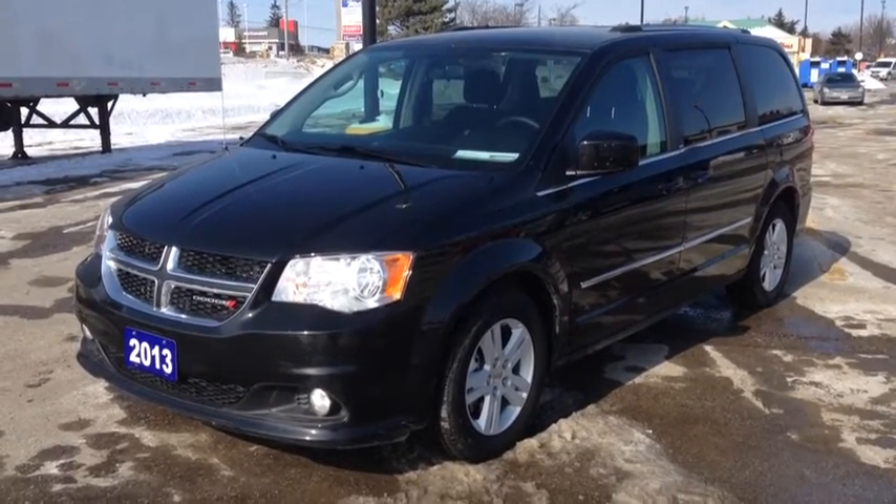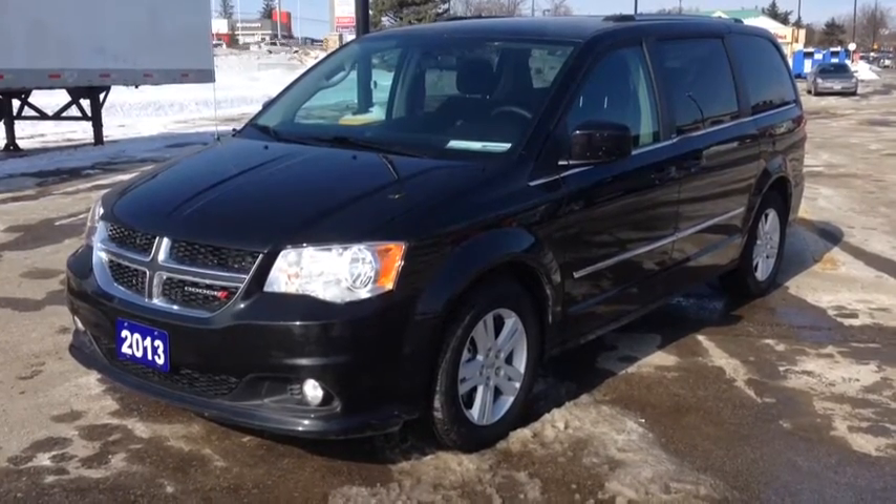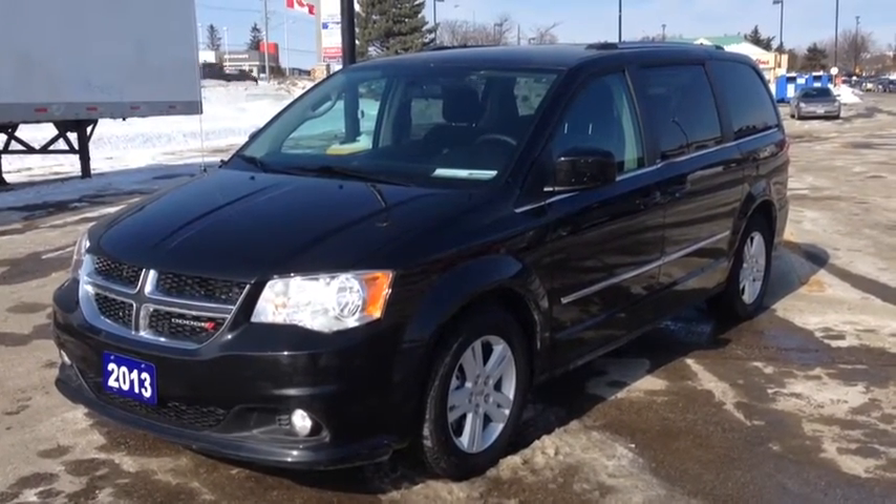Hey guys, we're here at McIver Dodge Jeep in New Market, Ontario, right across from Upper Canada Mall, and right now we're looking at a pre-owned 2013 Dodge Grand Caravan Crew.